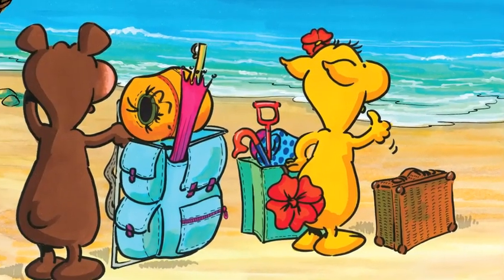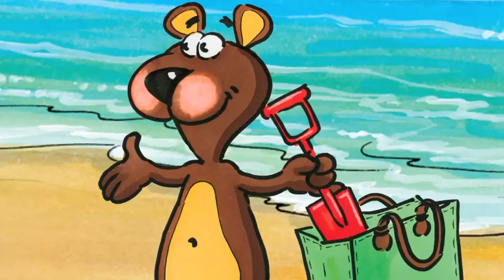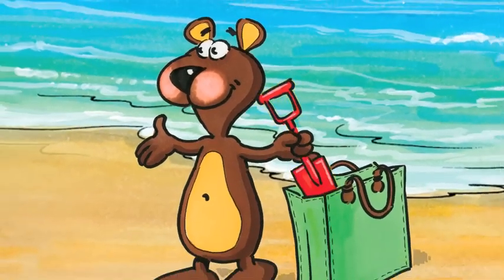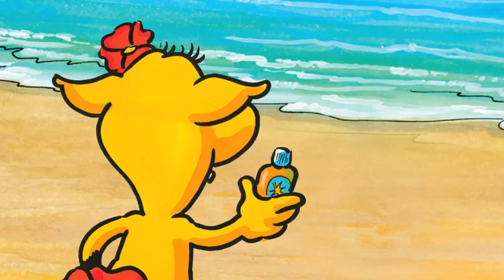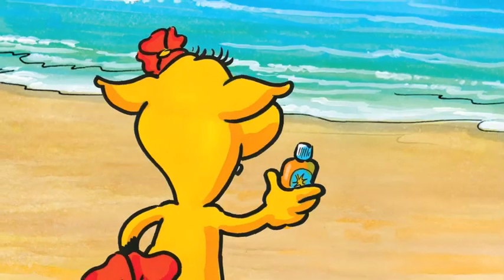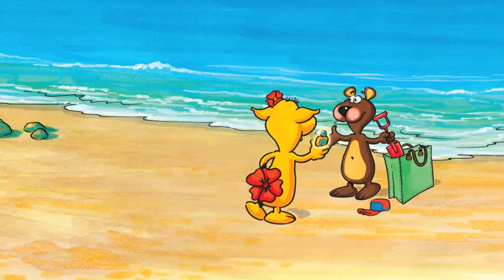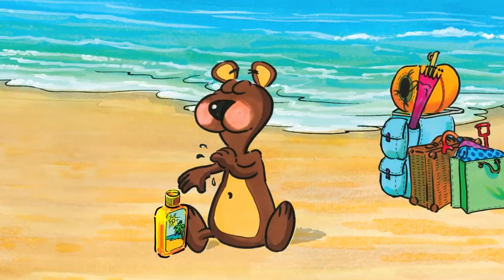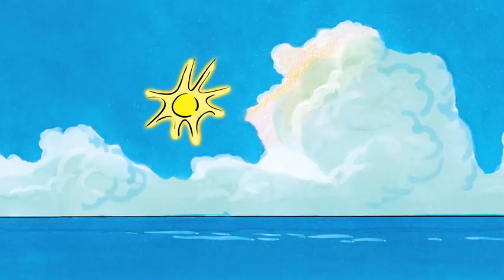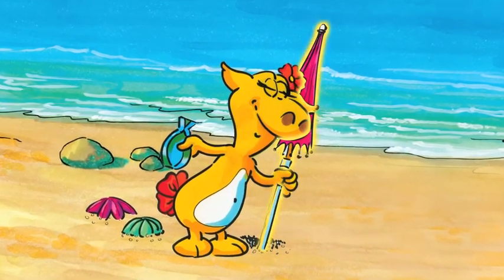Now it is time to unpack their things. Ben unpacks a shovel from a green bag. Don't forget to put on sun cream, Ben. Bella hands Ben the sun cream. It's very important to put on sun cream. Ben rubs sun cream all over his body. Now it is safe for him to play in the sun. Meanwhile, Bella sets up an umbrella. The umbrella will keep them cool.